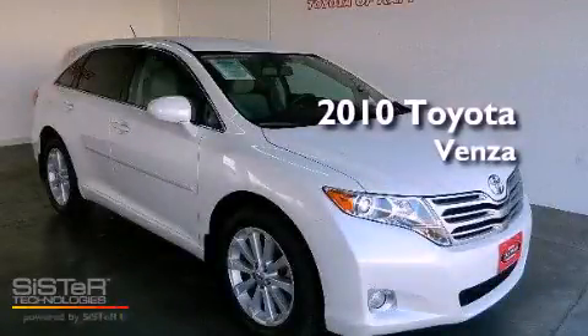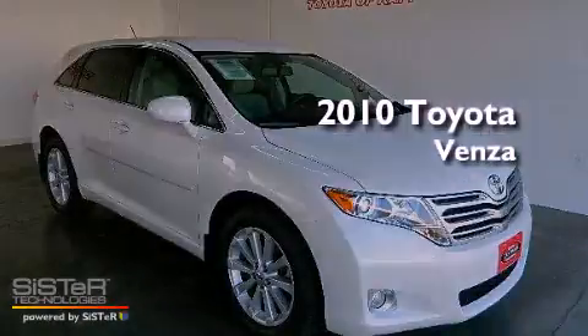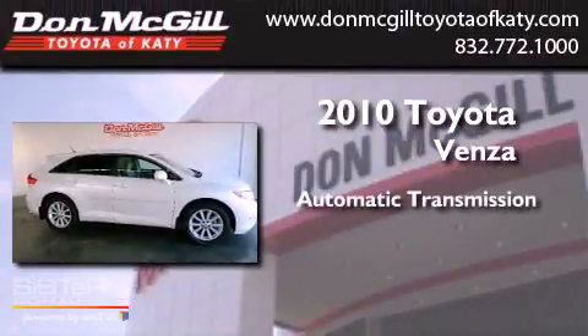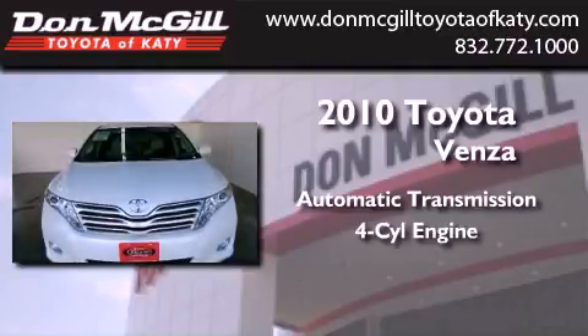This is a certified pre-owned 2010 Toyota Venza. This crossover has an automatic transmission and an inline four-cylinder engine.